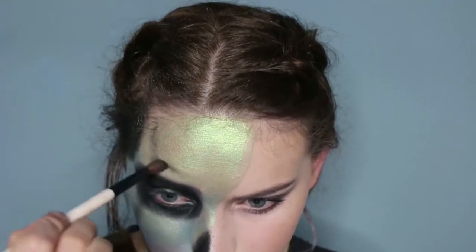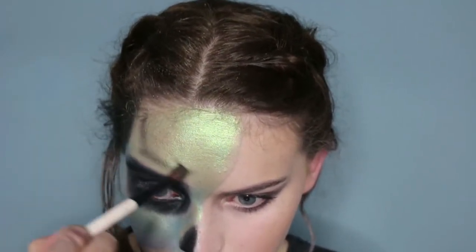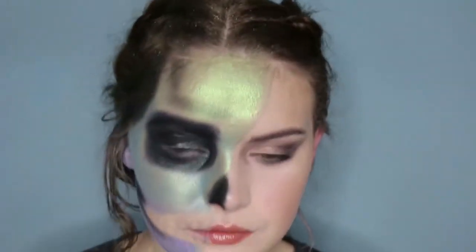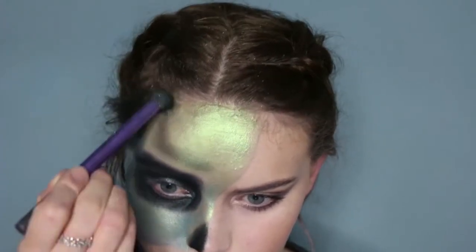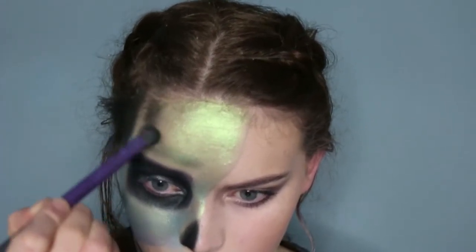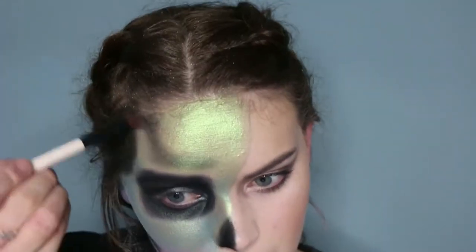I'm using a small tapered brush from Lily Lolo, still with the same black eyeshadow, going in with some of the smaller details in the forehead section. I line out with that brush first and then use the crease brush again just to buff it out and create the shadow effect.